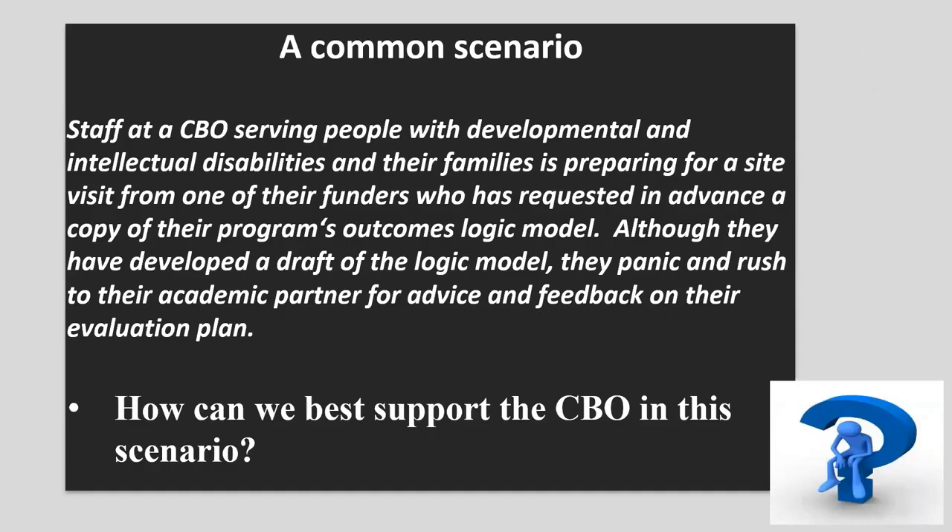Here's a common scenario we run into with almost every single community organization we've worked with. The staff of a CBO serving people with developmental and intellectual disabilities and their families is preparing for a site visit from one of the funders who has requested a copy of the program's logic model. Although they've developed a logic model, they panic and call me saying: 'Yolanda, can you help us? We need you to review the logic model and the evaluation plan. Can you be here with us when they come and visit?'